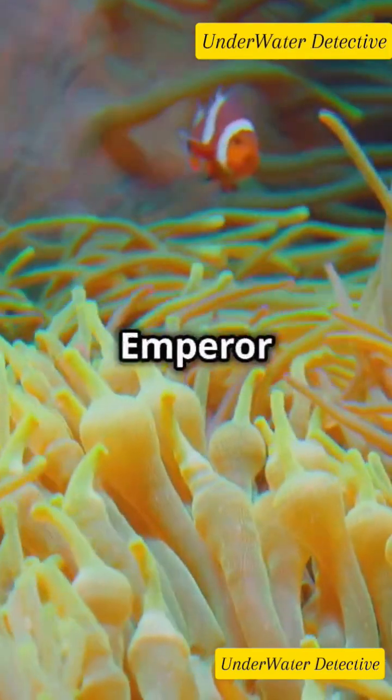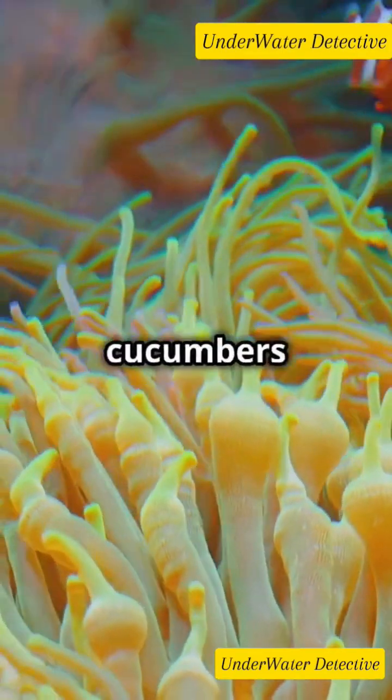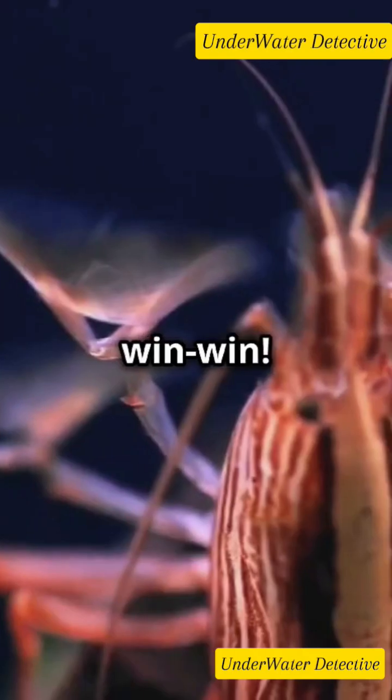Emperor shrimp have a symbiotic relationship with larger marine buddies like sea cucumbers and sea slugs. They hitch a ride and munch on food scraps or parasites from their hosts without causing any harm. Talk about a win-win!